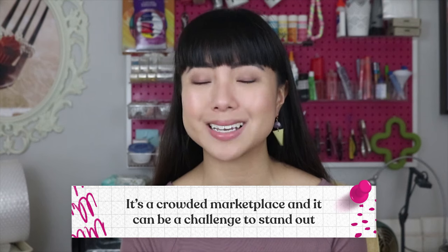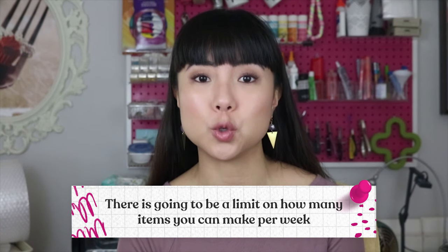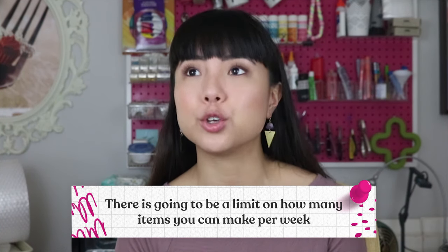Making plush toys can be time-consuming compared to other production methods because you're creating each item either stitch by stitch or fabric piece by fabric piece. There is going to be a limit on how many items you can make per week. However, you can get over that by outsourcing and hiring help, which is something I've done for my business.